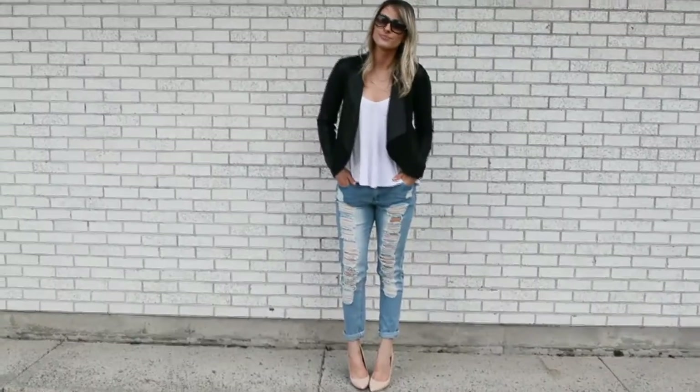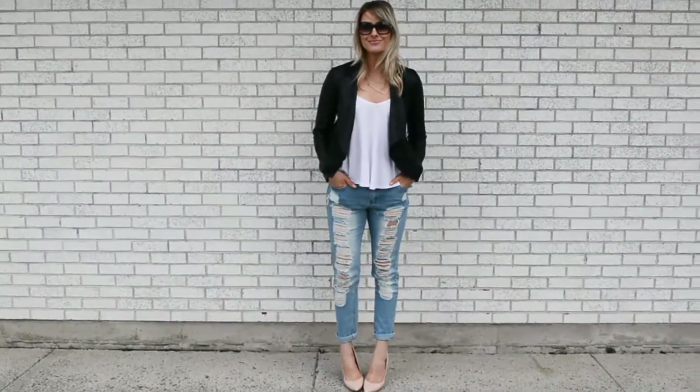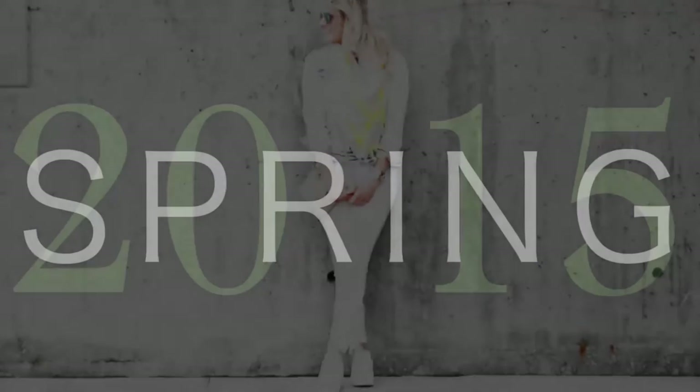Hey guys, last month I shared with you some of spring's hottest trends and today I'm sharing with you my picks from Plato's Closet. So let's jump right in.